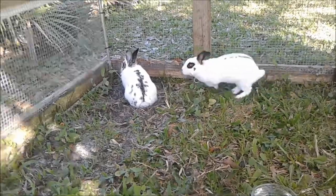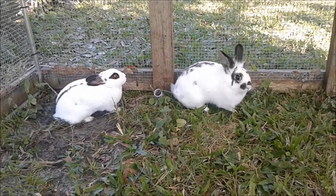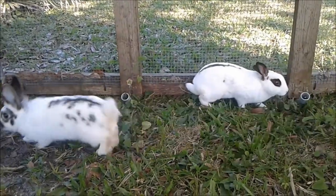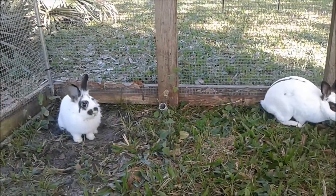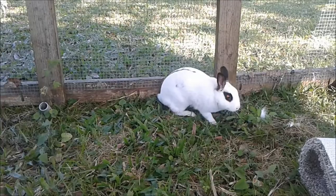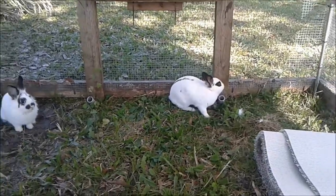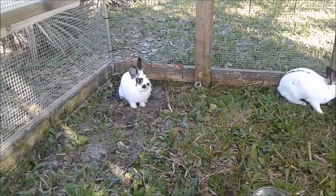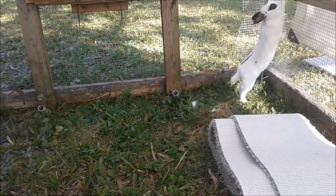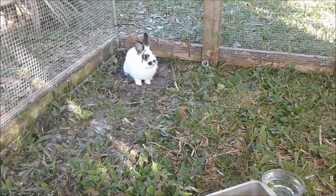Meet a couple friends — this is Ginger and Firefly, puffy fuzz balls of cuteness and family pets. They've been getting into a little bit of mischief, constantly digging out of their cage. It's just a mobile chicken coop we're not using for chickens anymore. We like it for the rabbits because they get to be on the ground and eat the grass without sitting on a metal cage all day.